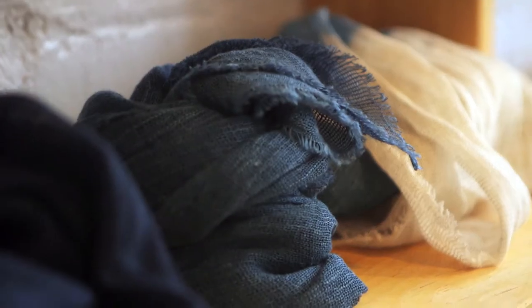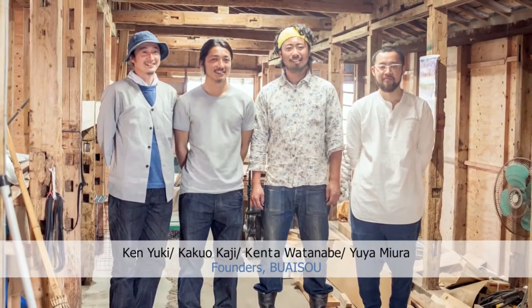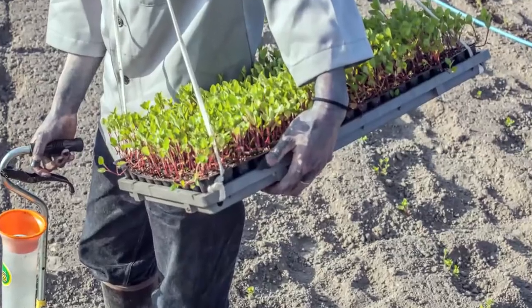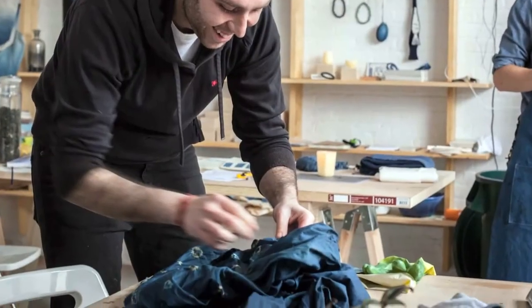I'm the director of Buaisou Brooklyn. Buaisou is a group of indigo dyers and farmers based in Tokushima, Japan and Brooklyn. This studio works kind of like an outpost — people can come here to experience our indigo dyeing.